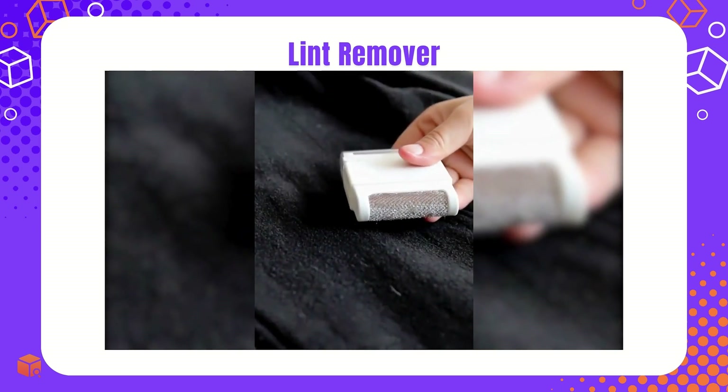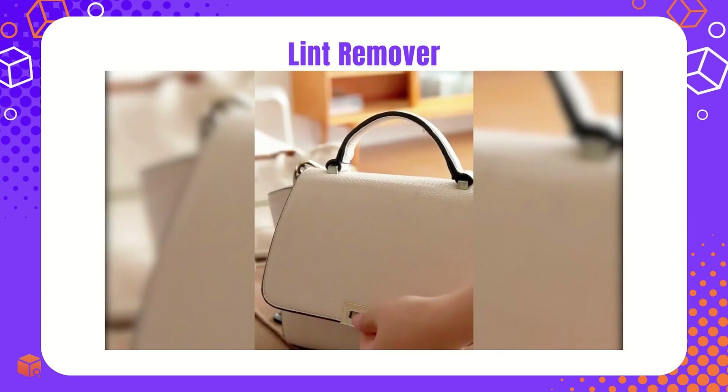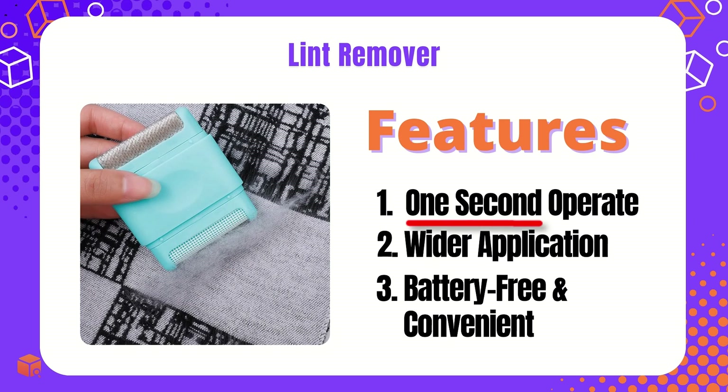The upgraded lint remover helps differentiate your store from others, reduce competition, and boost profits. One-second operation, wider application, battery-free and convenient.